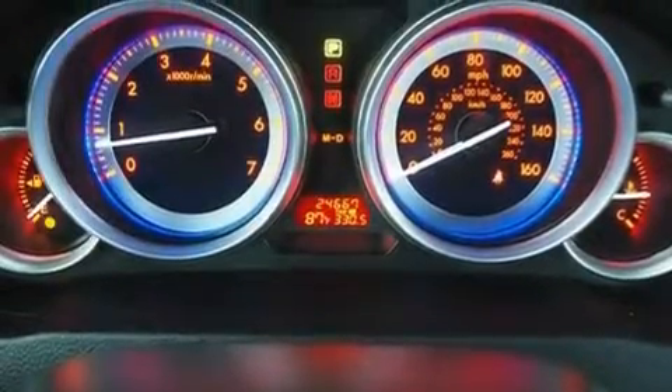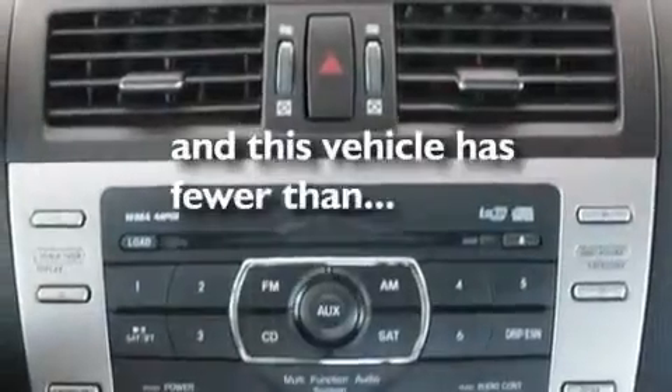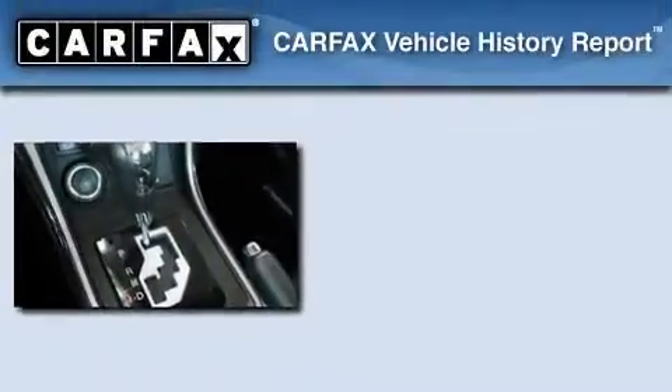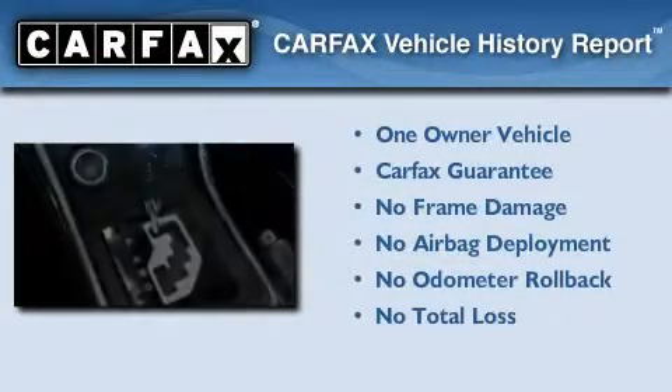Stylish 17-inch alloy wheels, a low-tire pressure indicator, a rear-window defroster, and this vehicle has less than 25,000 miles. This Mazda has had only one owner, and it qualifies for the Carfax Buyback Guarantee.